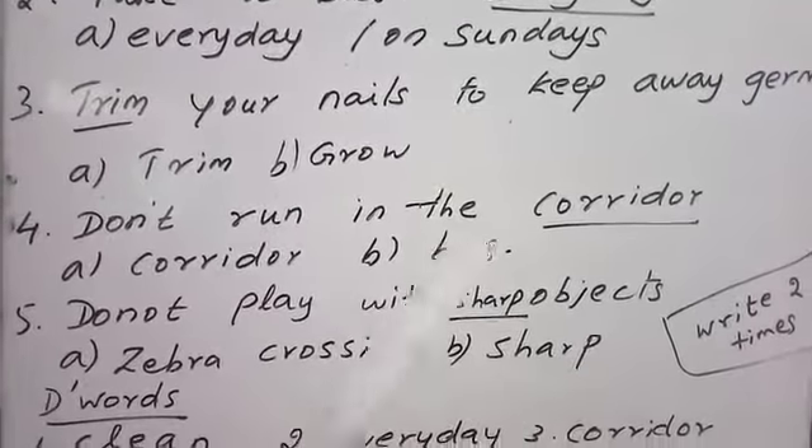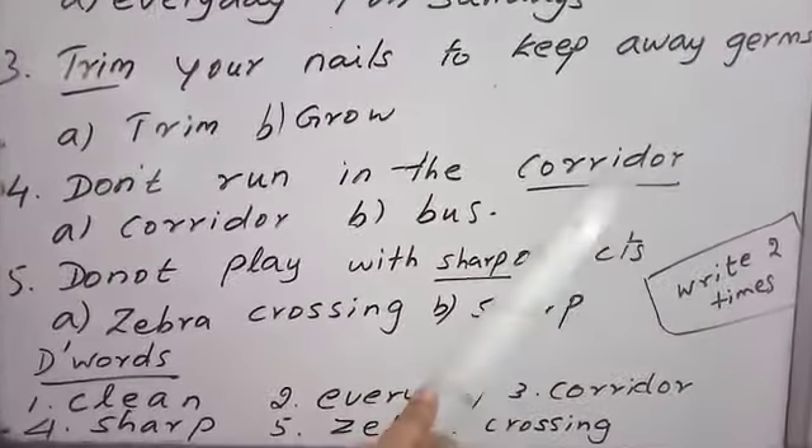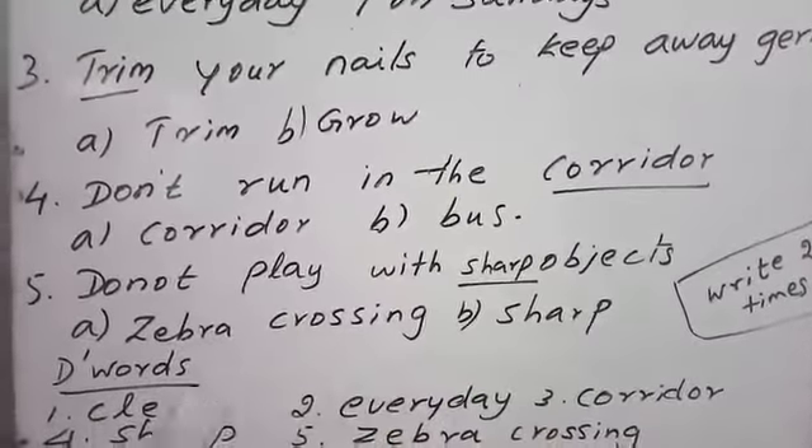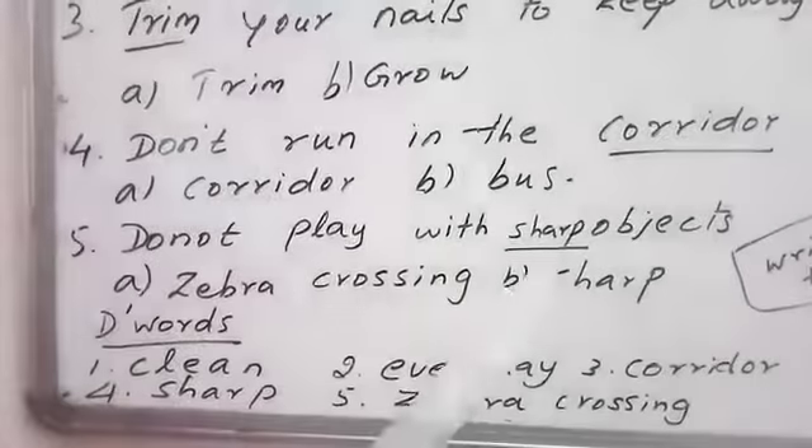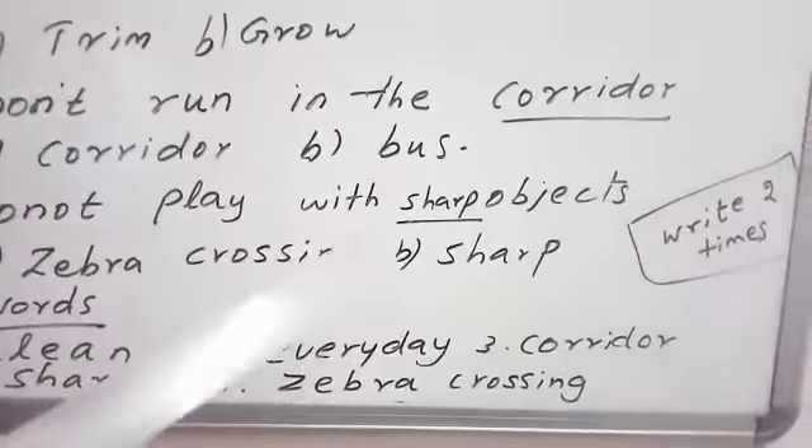Don't run in the corridor. C-O-R-R-I-D-O-R, corridor. Okay? Corridor. Don't play with the sharp objects. S-H-A-R-P, sharp objects.